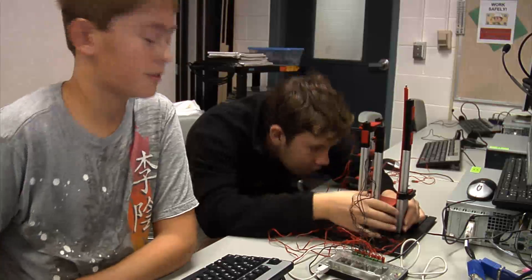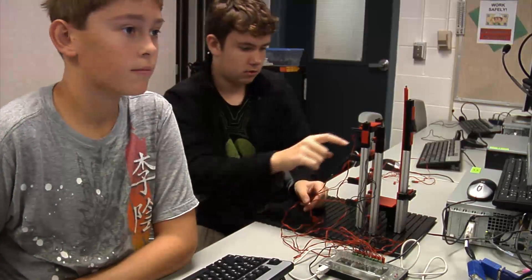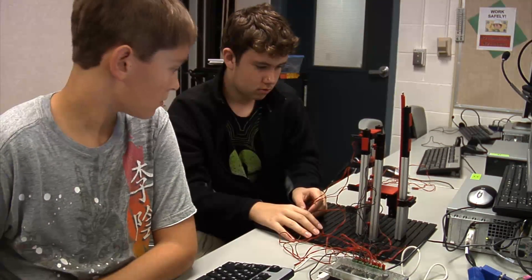Then they really realize, hey, I can do this. This is something that is a possibility for my future. For In The Know, I'm Nick Voll.